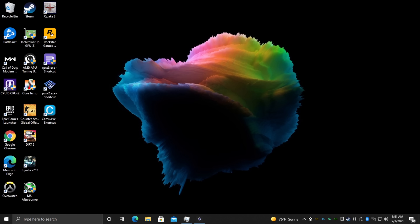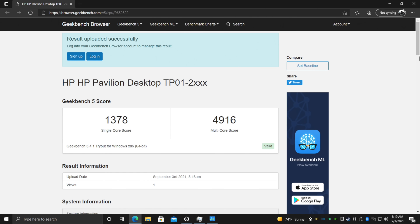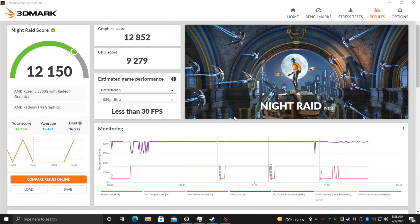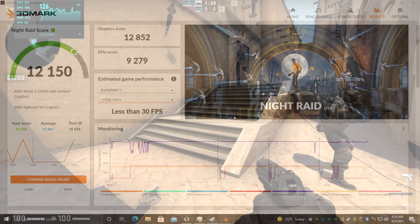Before we jump into gaming, the first thing I always like to do is run some benchmarks. Geekbench 5: single-core 1,378, multi-core 4,916 — actually looking really good for a quad-core CPU. Cinebench R23 gave us a total multi-core score of 6,490. The final benchmark was 3DMark Night Raid, with a total score of 12,150. We could definitely up that score with faster RAM, but unfortunately with this pre-built the fastest we can run is 3,200MHz.